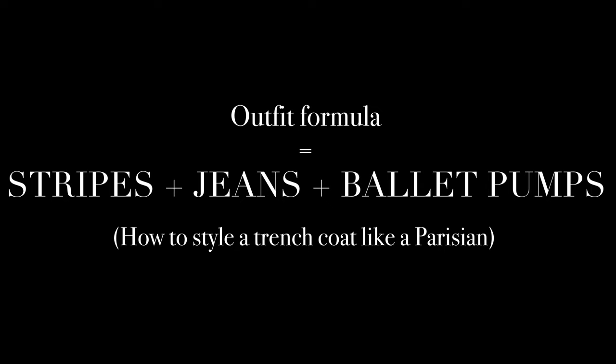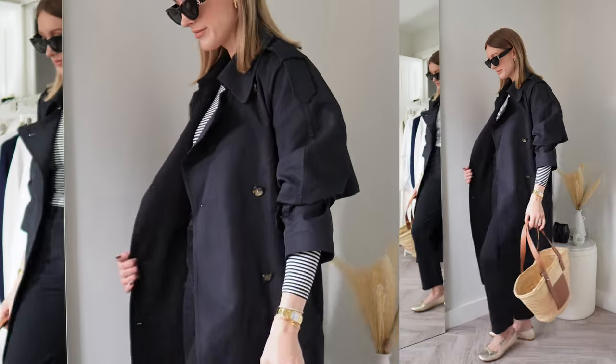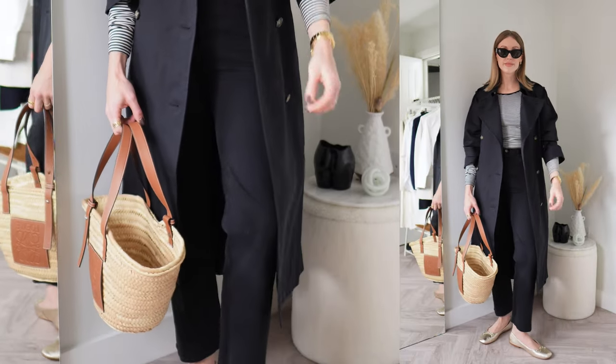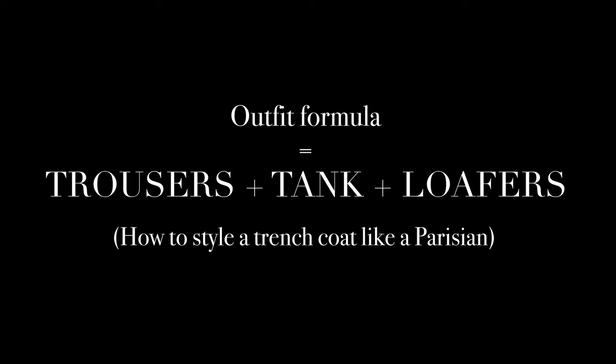Would it be a Parisian outfits video if I didn't include a stripe? My second outfit formula is a pair of straight leg jeans — another great wardrobe classic — paired with a striped top or t-shirt, some ballet flats, your trench coat, and I've also thrown in a basket bag. I can just imagine this outfit with a baguette, bringing in all those quintessential Parisian elements: ballet pumps, a basket bag, stripes, straight legs, and the trench coat.